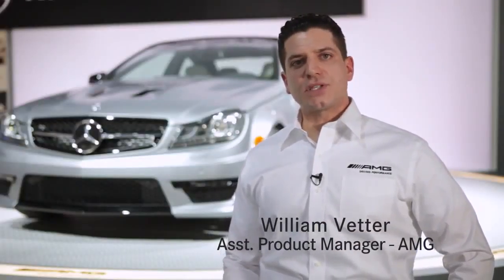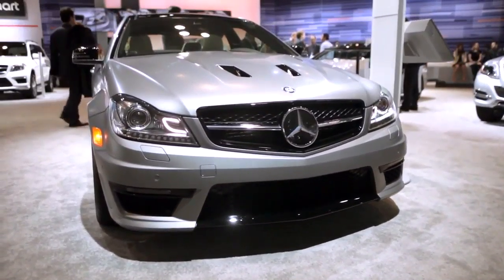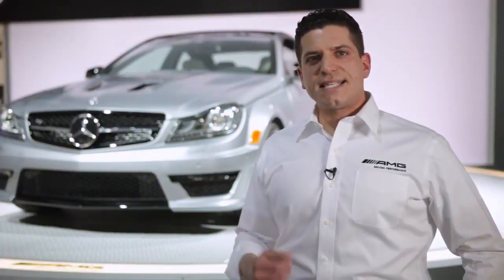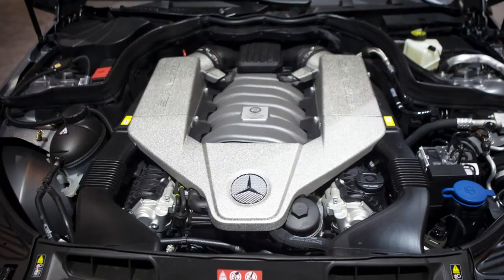My name is William Vedder, I'm assistant product manager for AMG, and this ferocious looking vehicle behind me is the C63 Edition 507. What does 507 mean? Let's dig into the details. 507 is actually the horsepower rating of the vehicle. The engine has been upgraded from 451 to 507 horsepower. It has 450 pound-feet of torque, and it does 0 to 60 in 4.1 seconds — about two tenths of a second faster than the existing C63.